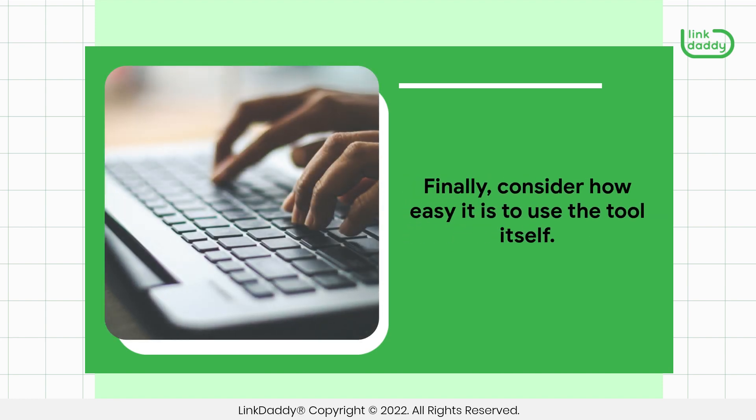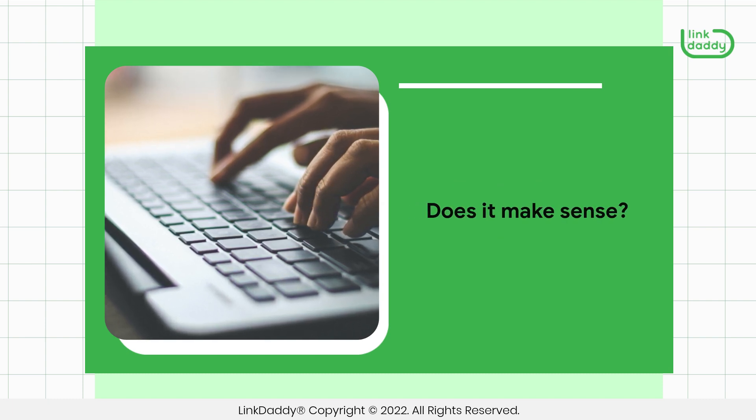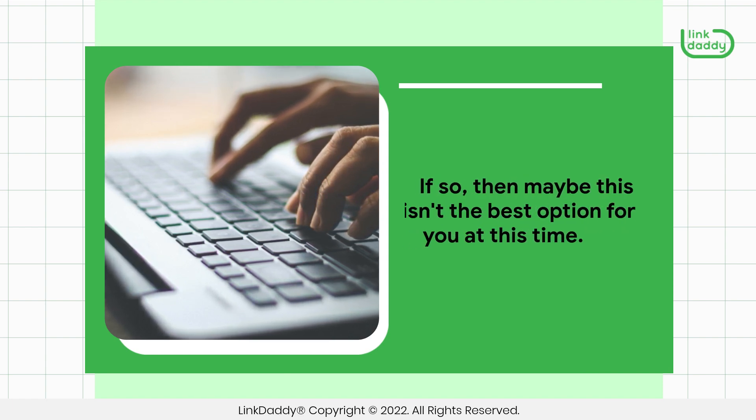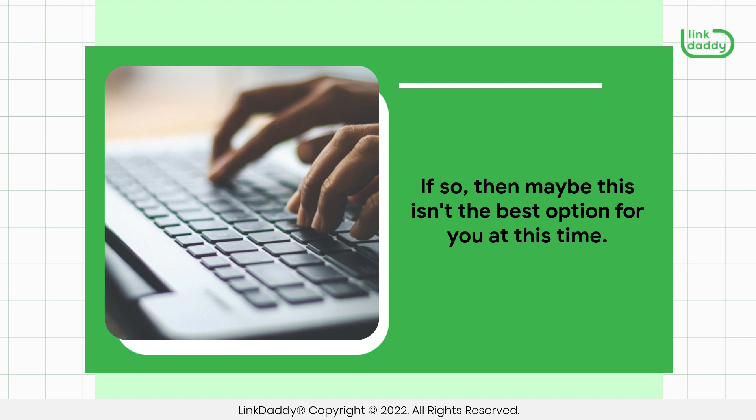Finally, consider how easy it is to use the tool itself. Does it make sense? Is it intuitive? Does it have a high learning curve? If so, then maybe this isn't the best option for you at this time.